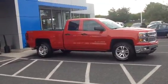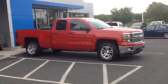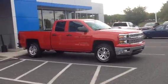Hi John, my name is Jake Levine. I work at Sioka Chevrolet in Quakertown. I'll be helping you out this morning when you come to look at the 2014 Silverado.